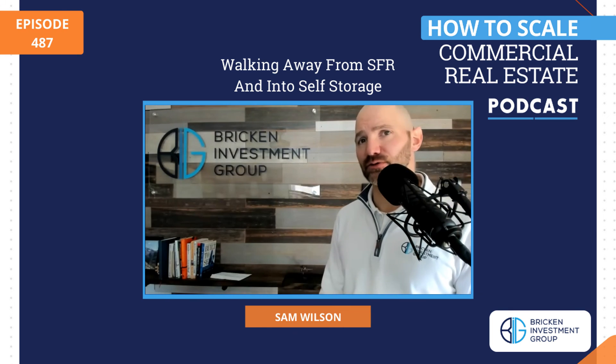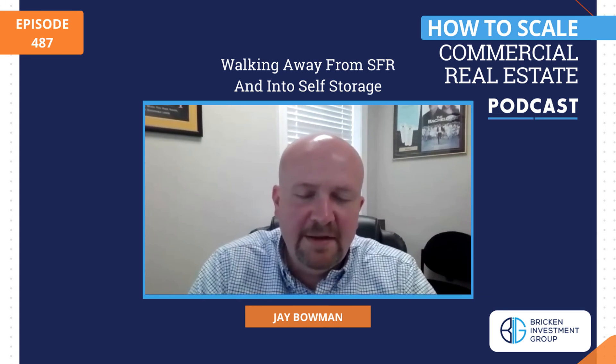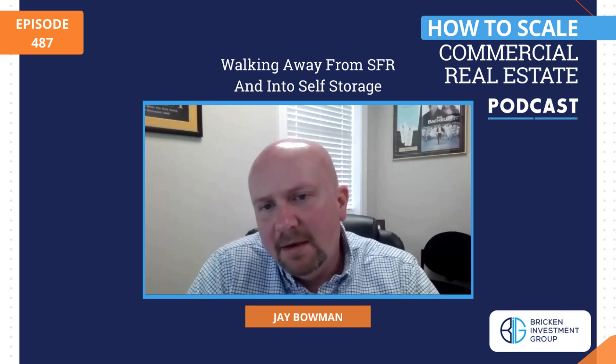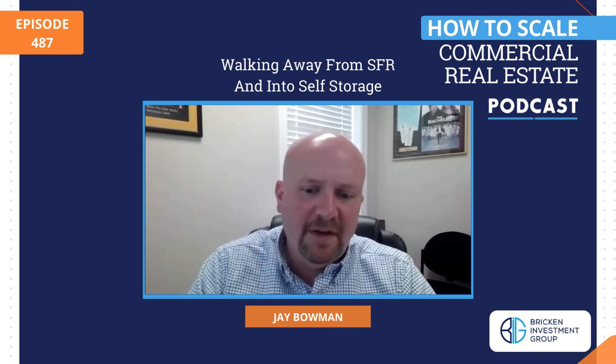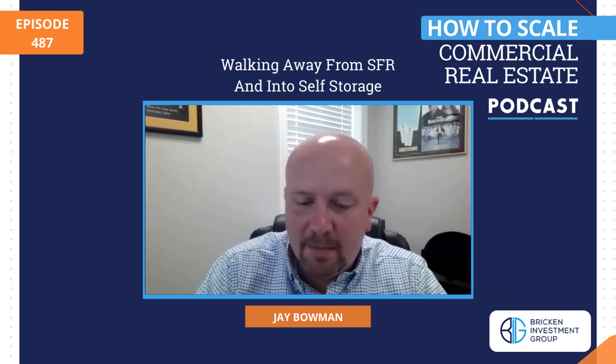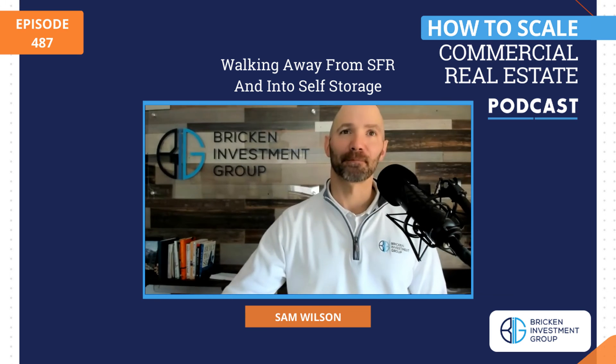Jay, if our listeners want to get in touch with you or learn more about you, what is the best way to do that? You can find us at gobeyondstorage.com. I'm on Facebook, I'm on Twitter at Jay Bowman, and on LinkedIn. Jay, thank you for your time. Thanks, Sam.